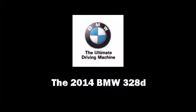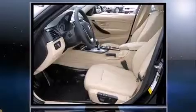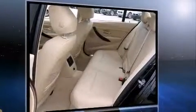Sensibility and practicality define the 2014 BMW 3 Series. Performance and efficiency are both prioritized thanks to the 2.0-liter 4-cylinder engine. And for added security, dynamic stability control supplements the drivetrain.